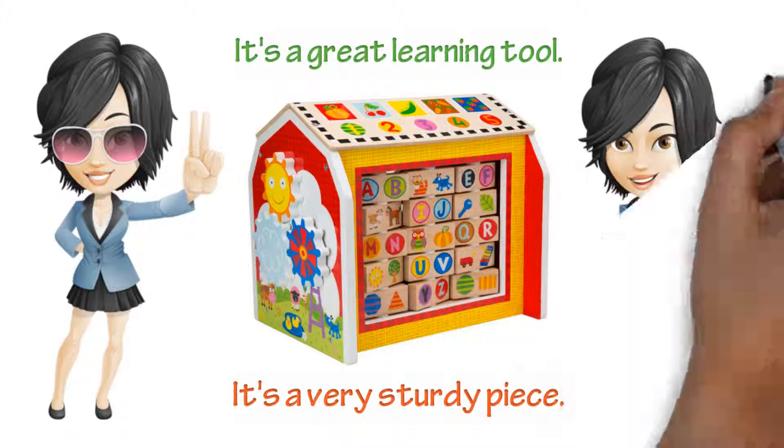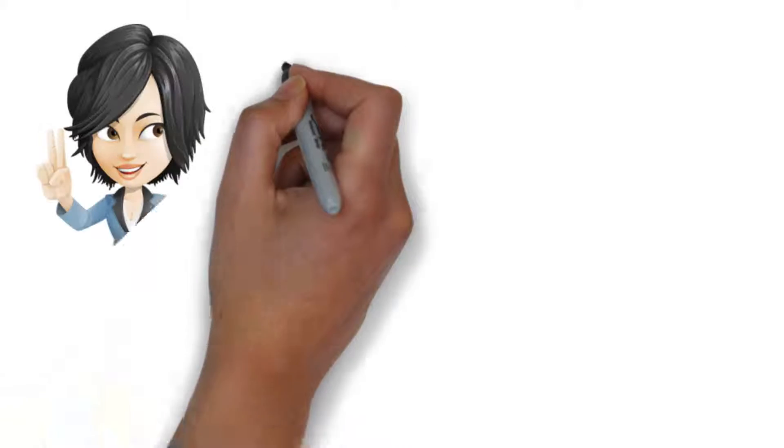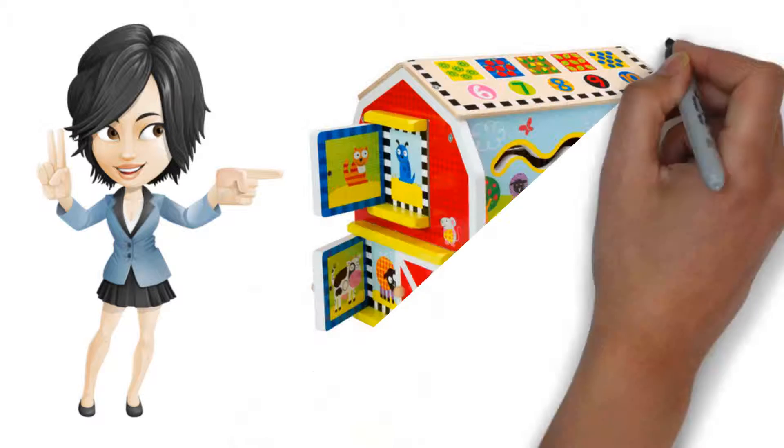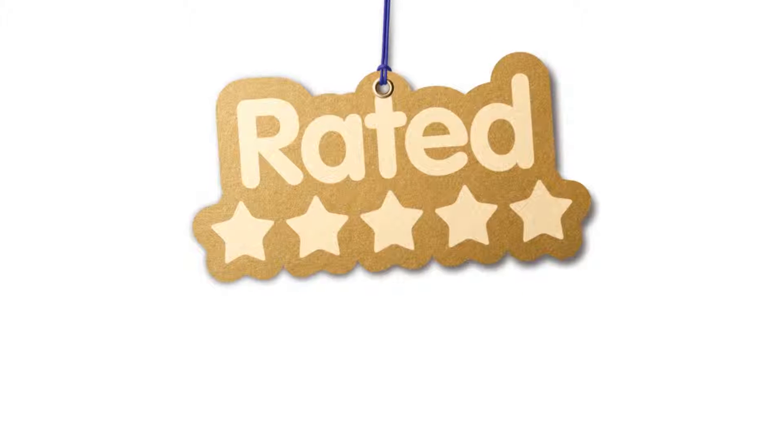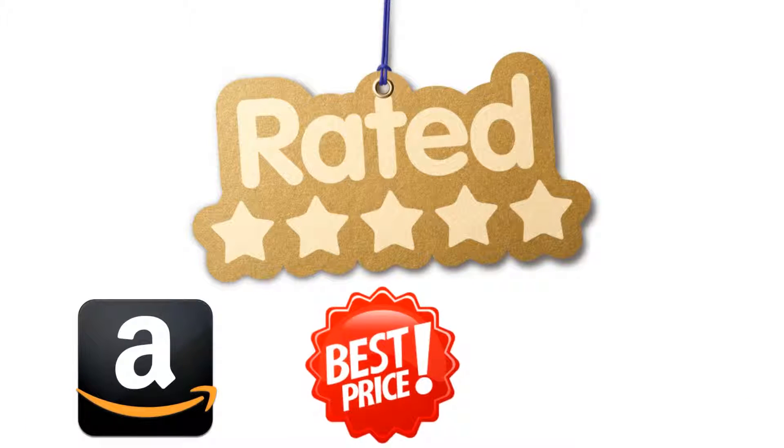It's a very sturdy piece. There are no sharp corners, edges, or anything. It's safe. The gears on the side seem to be a real attraction. Great toy. My rating, five out of five. Order yours from Amazon for the best price and free shipping.